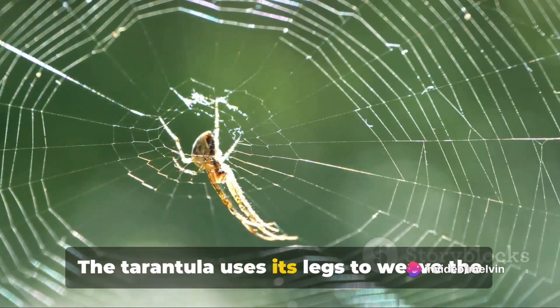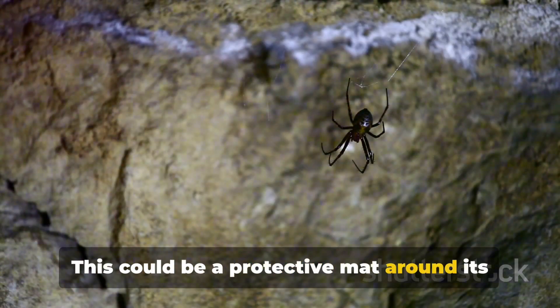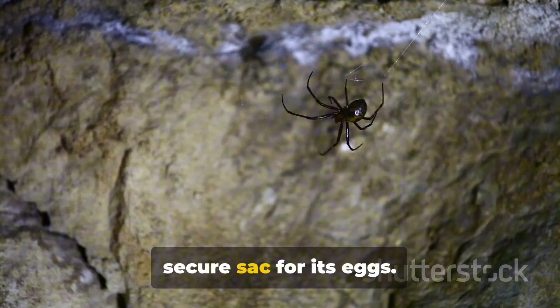The tarantula uses its legs to weave the silk into the desired shape. This could be a protective mat around its burrow, a cozy lining for its home, or a secure sack for its eggs.